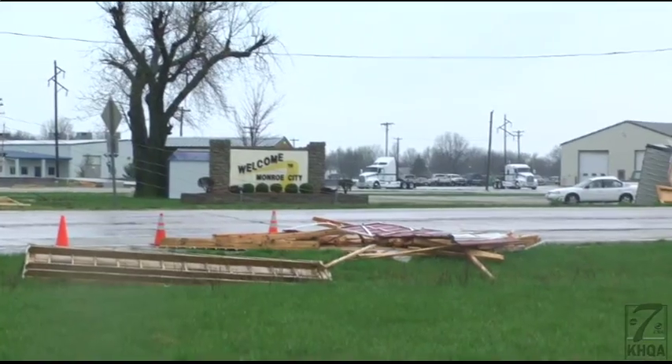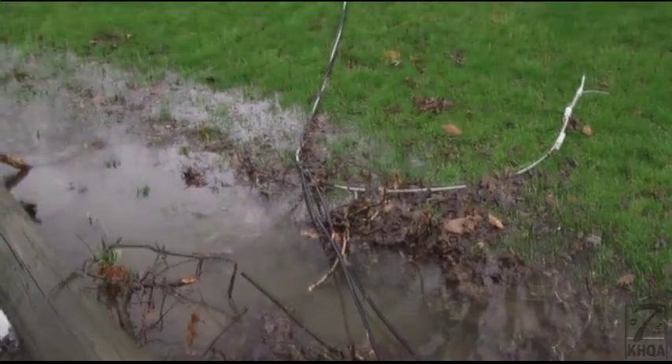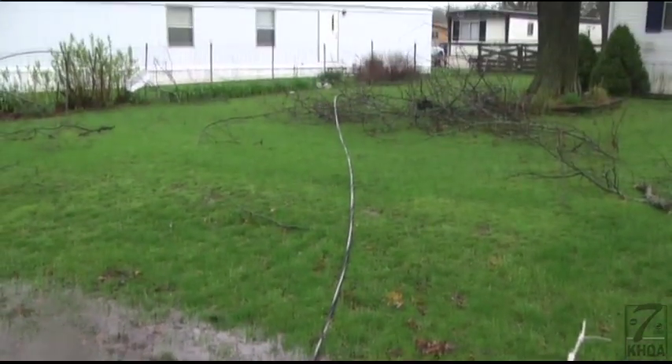High winds came through and caused a lot of damage. We had some rough damage on some structures here in downtown Monroe City. A lot of power lines down due to trees falling on the lines, and probably some flood damage too because we were without power for so long.